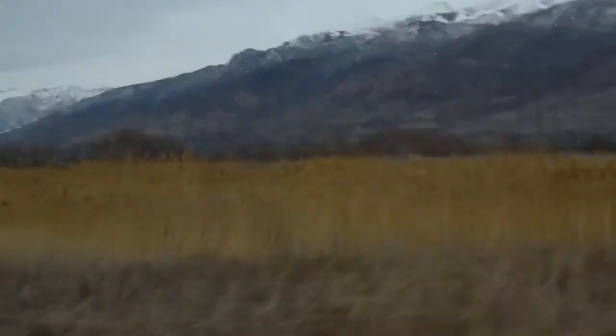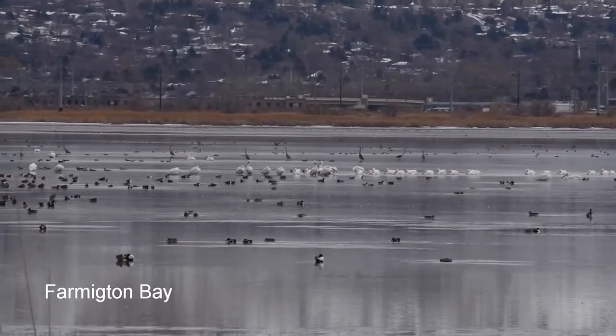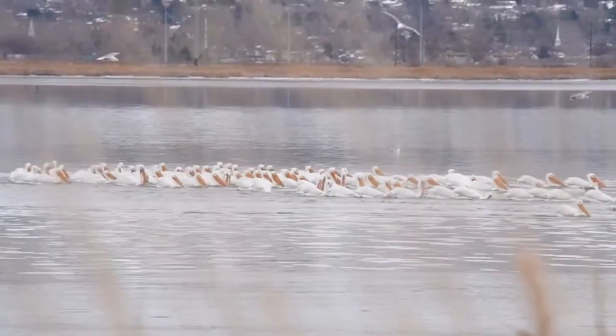Another site I think is worth going to is Farmington Bay. It is home to great flocks of migrants that stop in the freshwater bay to feed. In winter it usually attracts swans and eagles, but with a very mild winter, a pelican flock was there in January.